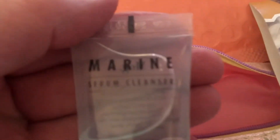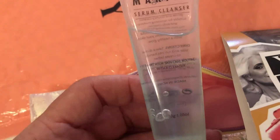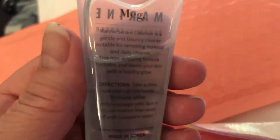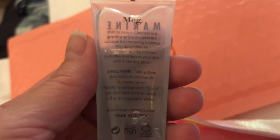This one is Marine Serum Cleanser. That's a decent size. I'm excited about that — I think that was my choice, if I remember. With this translucent bottle it's really hard to see, but it's a facial cleanser.